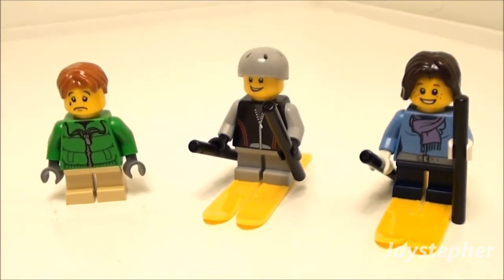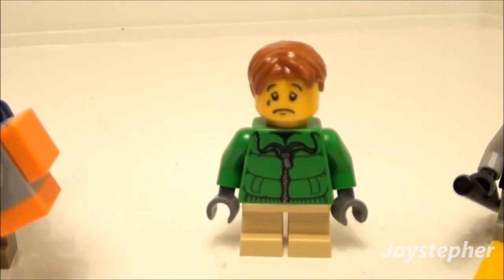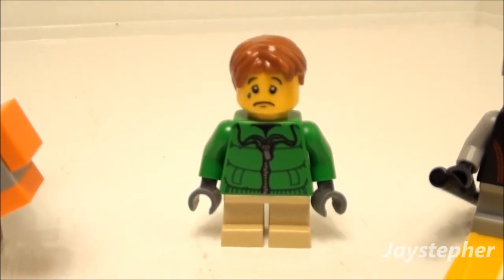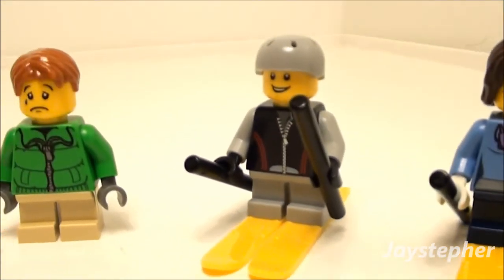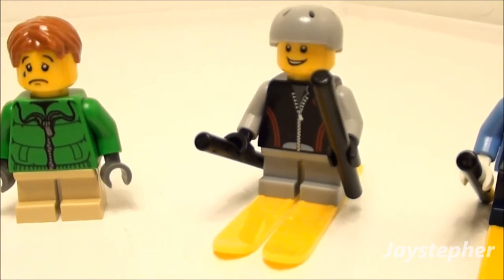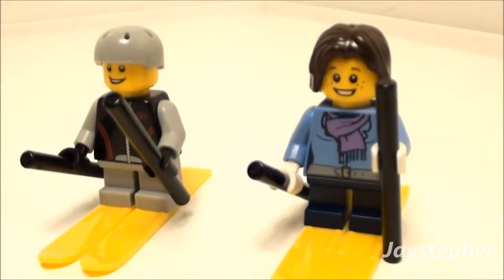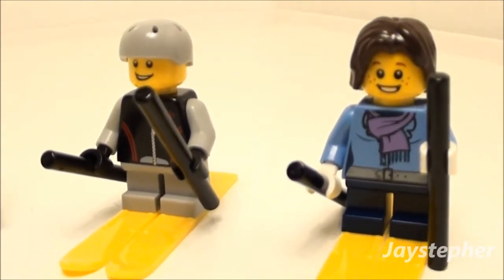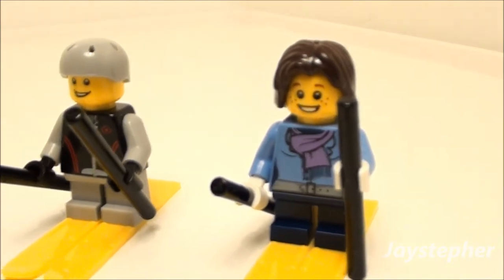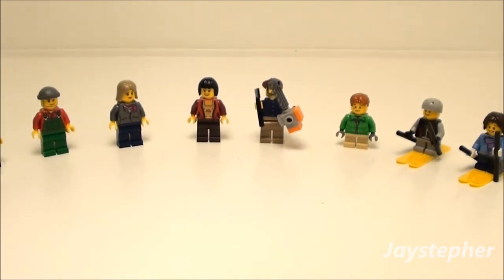We also have three children in the set. First, a little child with his face on the crying face — I thought it was kind of cool so I left it like that. He's got the sweater and he's wearing mittens. We also have two children on skis: one's got the safety helmet on and looks like a zipper jacket. I used the light sticks as ski poles — you do get two sets of skis. There's also a younger female child with a scarf and skis. The skis do come off. That is the eight minifigures.